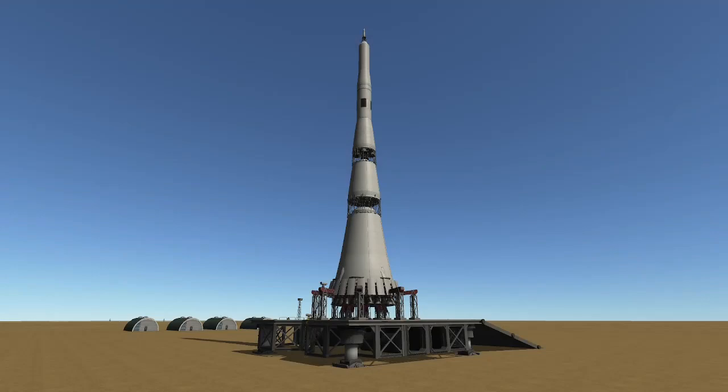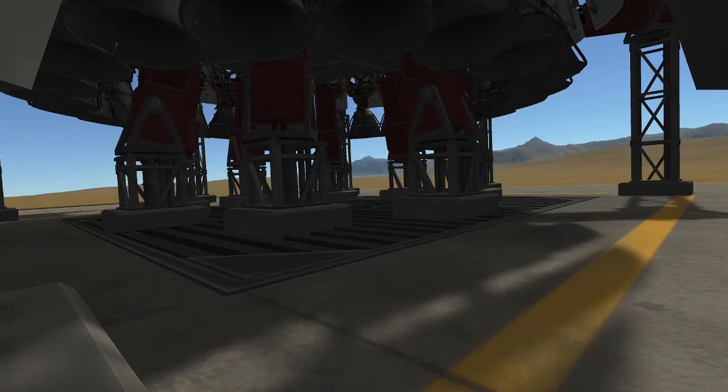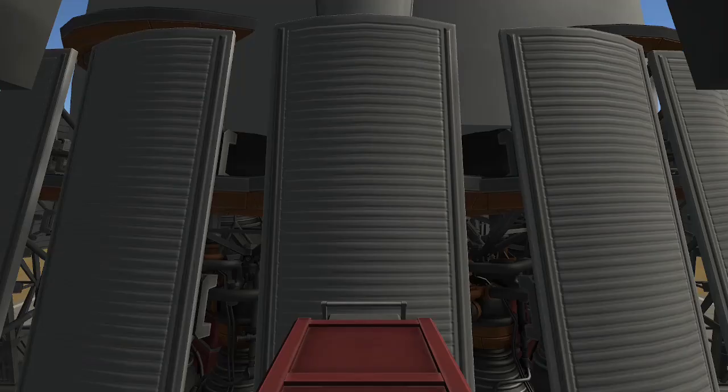Launch number one, February 21st, 1969, 9:18 AM UTC. Nearly half a year before NASA would put boots on the moon, the first N1 was scheduled to do a lunar flyby mission.